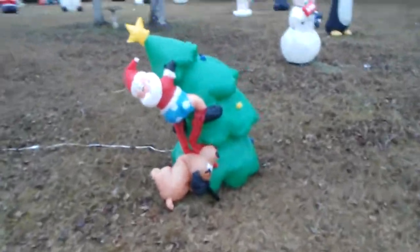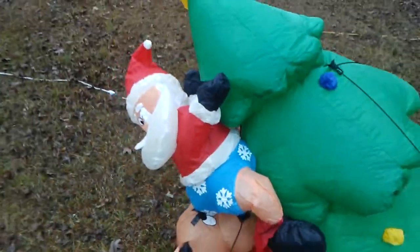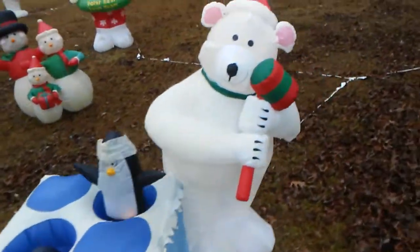We have this thing where he's pulling him off the tree. We have the shaking igloo scene and this one is really shaking. We got whack-a-penguin — it's pretty cool stuff.